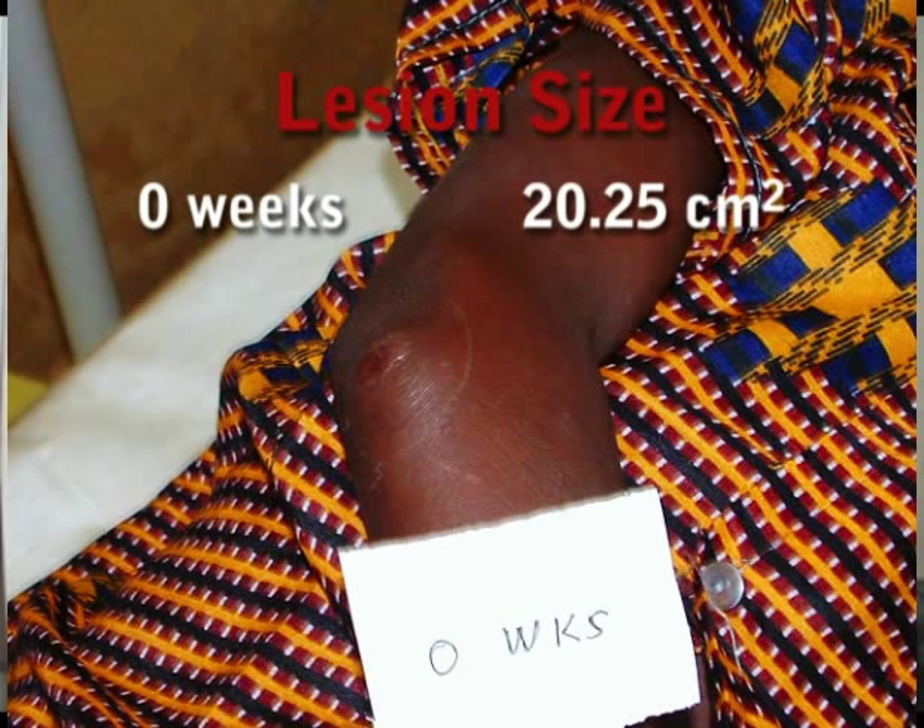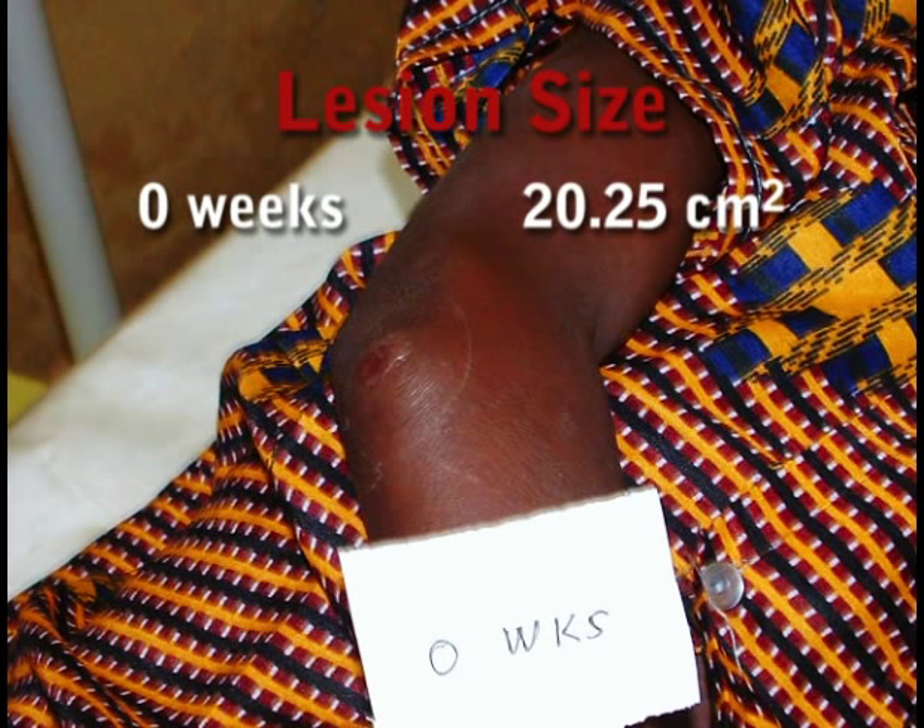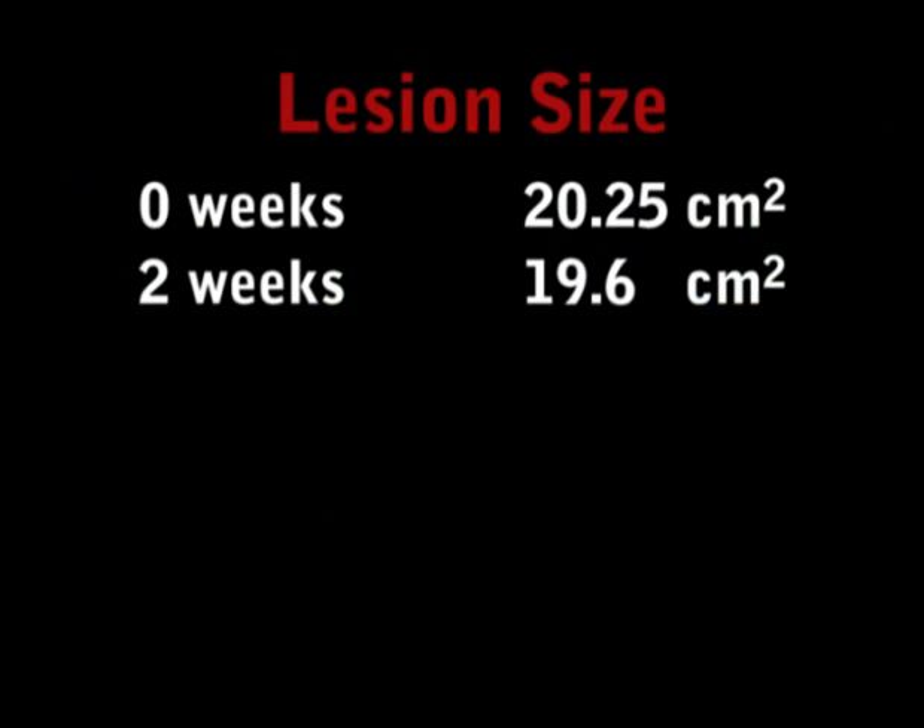At 0 weeks, the estimated dimensions of the lesion was 20.25 cm². There was a progressive decline in the lesion surface area with treatment, such that at 2 weeks the dimensions was 19.6 cm².